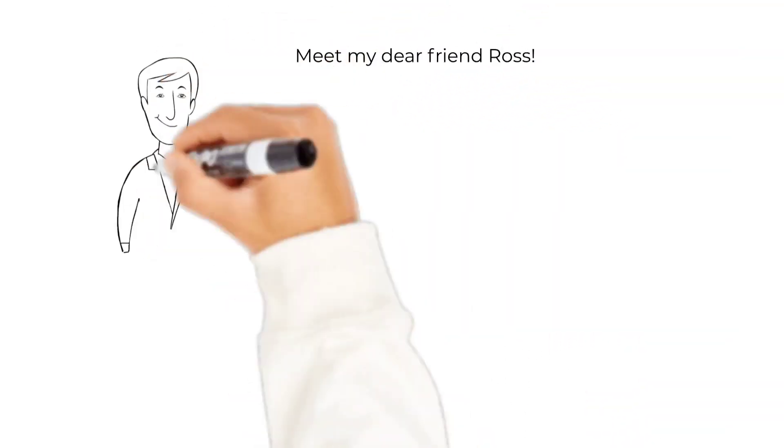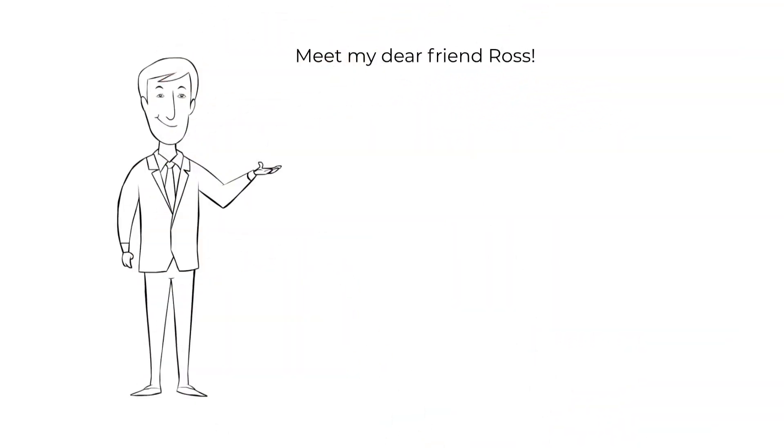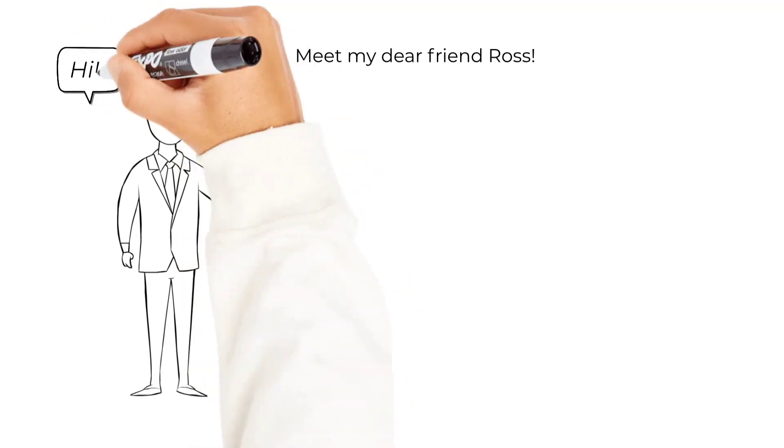Hello everyone, meet my dear friend Ross. Ross, could you please say hi to everyone? Hi.